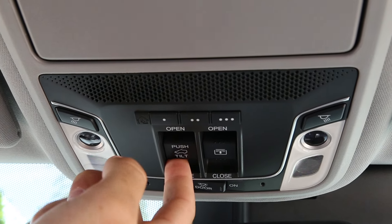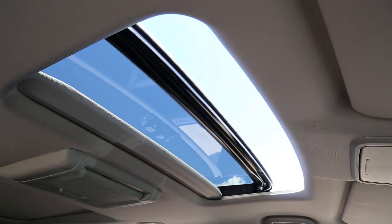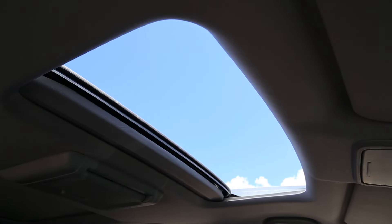In addition to the traditional front sliding sunroof, the Pilot now features an optional panoramic sunroof that opens independently and stretches over the second row seats.